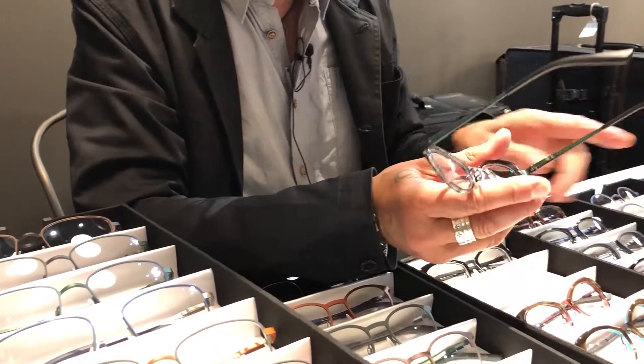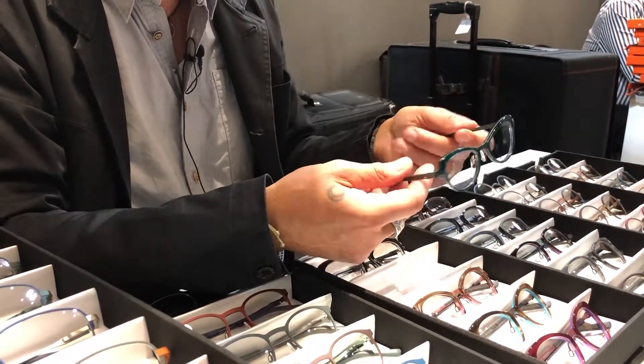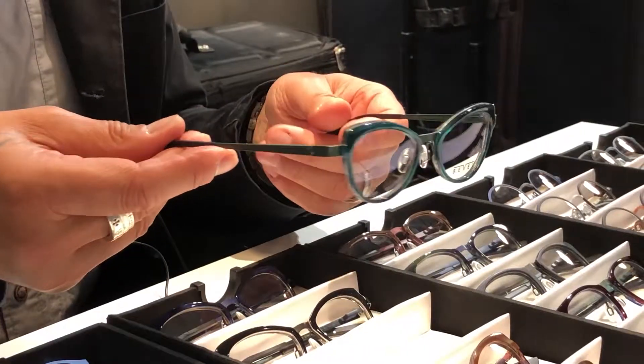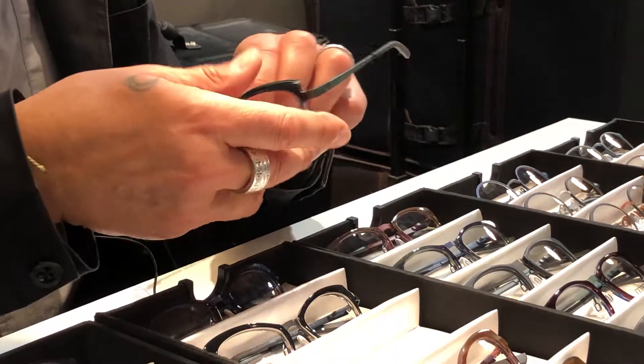They're incredible. We introduced to our combination frames the nose beds, which are only in these two new models. This is a genre we introduced a couple of collections ago — a beautiful titanium core with an acetate that basically is floating — but we were able to figure out a way to actually add the nose beds to it, which is really fantastic.